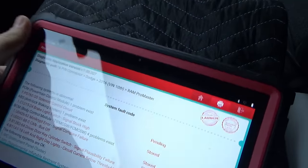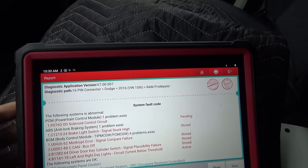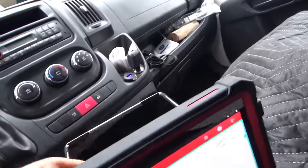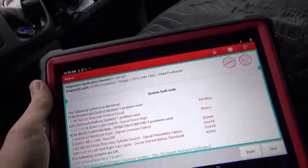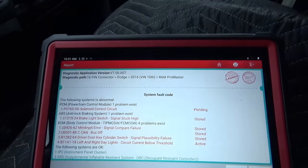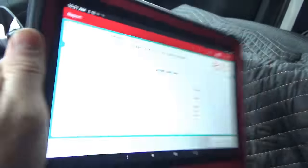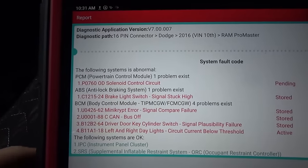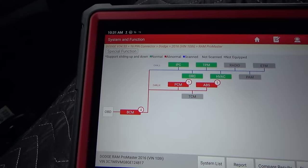Today we're using a brand new scanner — the Launch X431 Pro 3S Plus version 2.0. It's very similar to the ThinkTool Pros but actually quite a bit lighter and more portable. It's faster and can do auto-auth on Chrysler 2018 and newer because it's a Launch name brand scanner. I'm going to try this one as my main daily workhorse. We do have this P0760 OD control circuit code — that's where we are. Let's diagnose this thing.